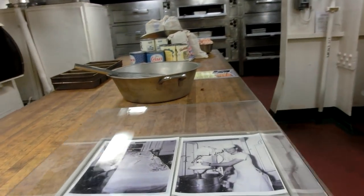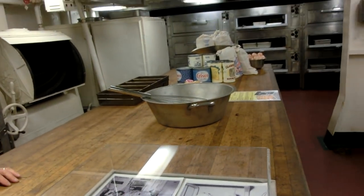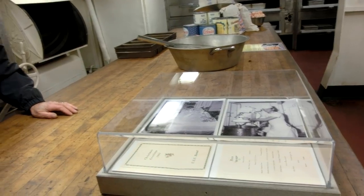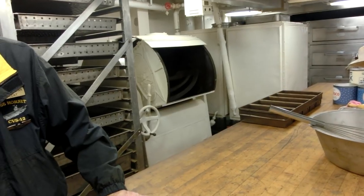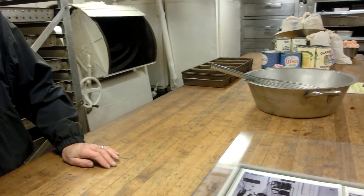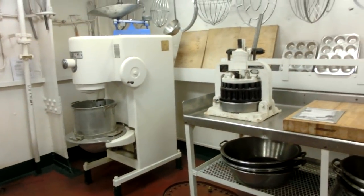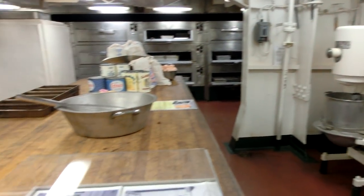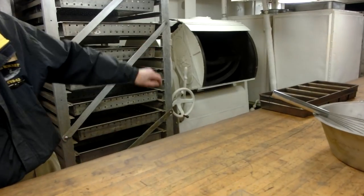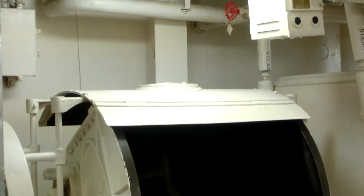This is called the bake shop — this is where they did all the baking. There were six different galleys on the ship: four for sailors and two for commissioned officers. They all had similar stuff. They started by making something like 2,200 loaves of bread every morning. This big mixer over here was for the bread, and they'd start about 2 o'clock in the morning, getting the bread out to all the mess decks before 6 a.m.